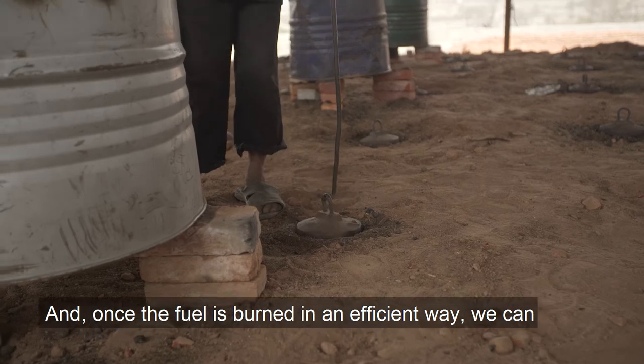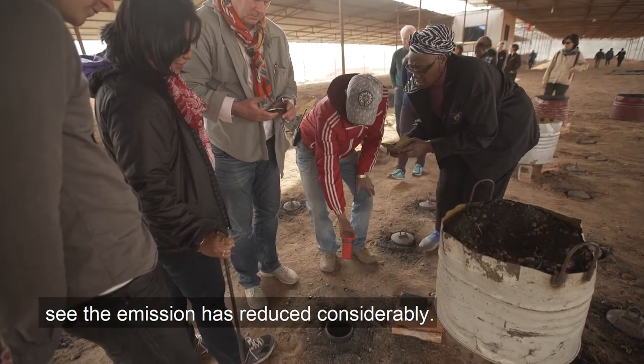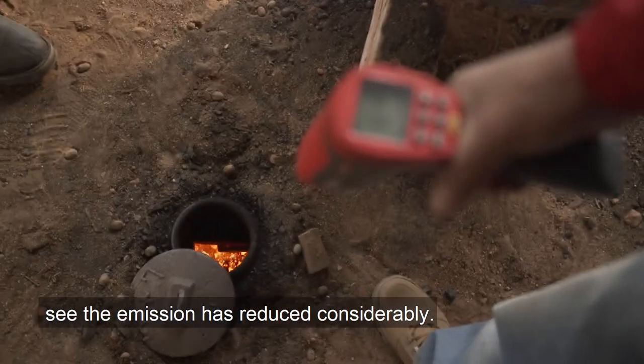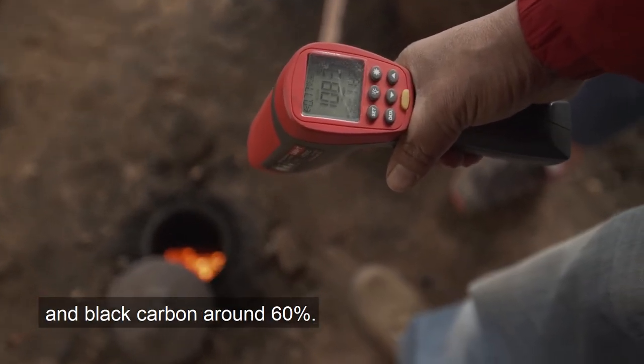Once the fuel is burnt in an efficient way, we can see the emissions have reduced considerably. Particulate matter has reduced around 40% and black carbon around 60%.